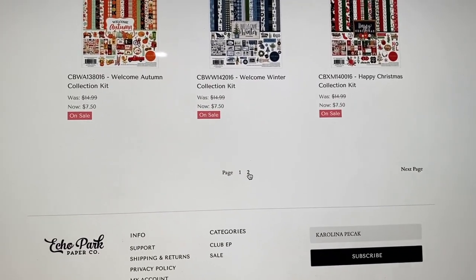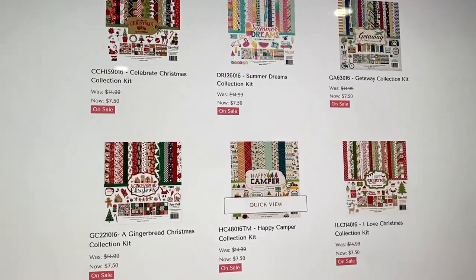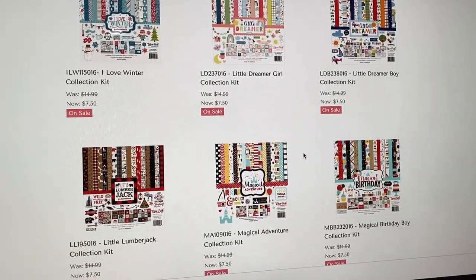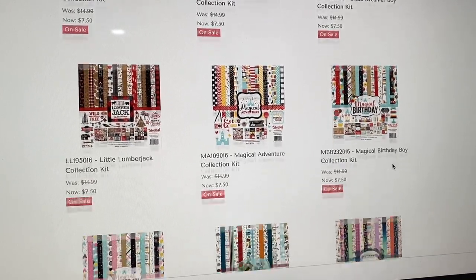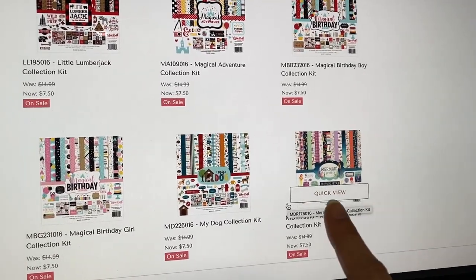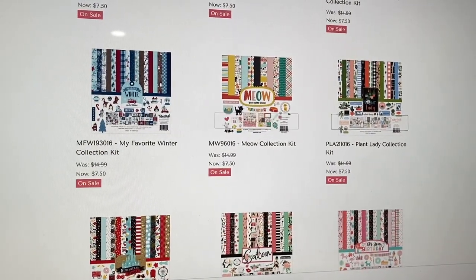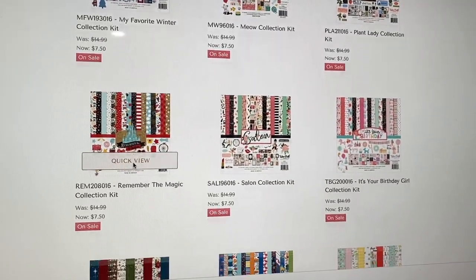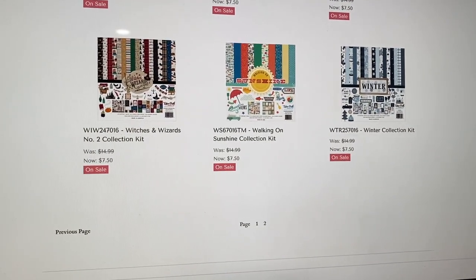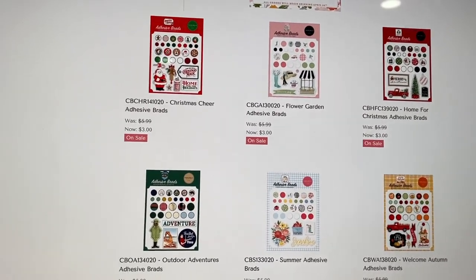There's a page two for collection kits too: Summer Dreams, Getaway, Christmas, camping, Christmas — little kid ones called Little Dreamer for boy and girl, Disney ones, Magical Adventure, Magical Birthday Boy and Girl, a dog one, mermaid, cat, Plant Lady, more Disney-themed birthday, Under the Sea. There's so much to choose from this time around. The Home Again collection is so hard to find, so if you like it definitely get it.